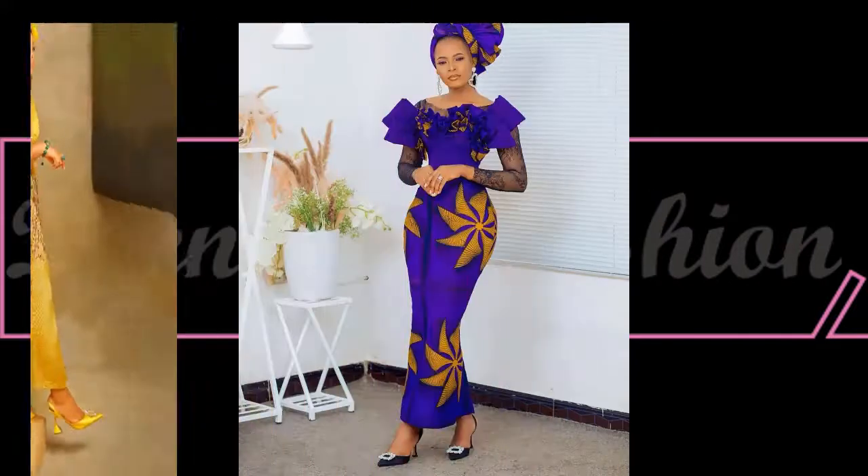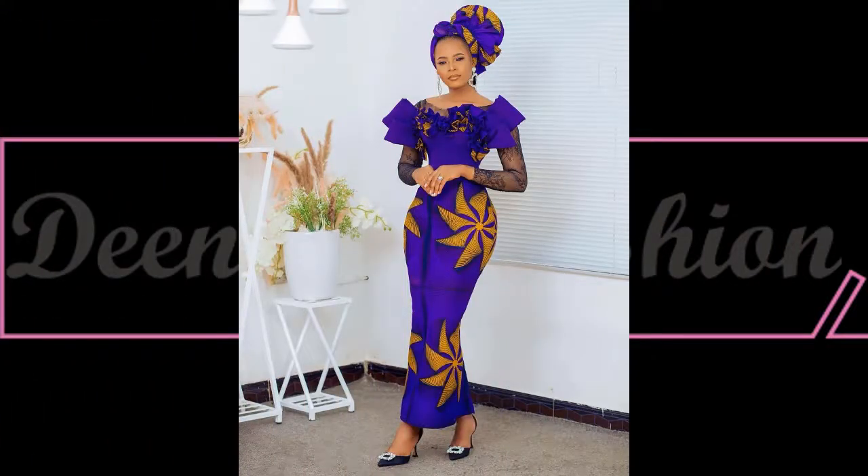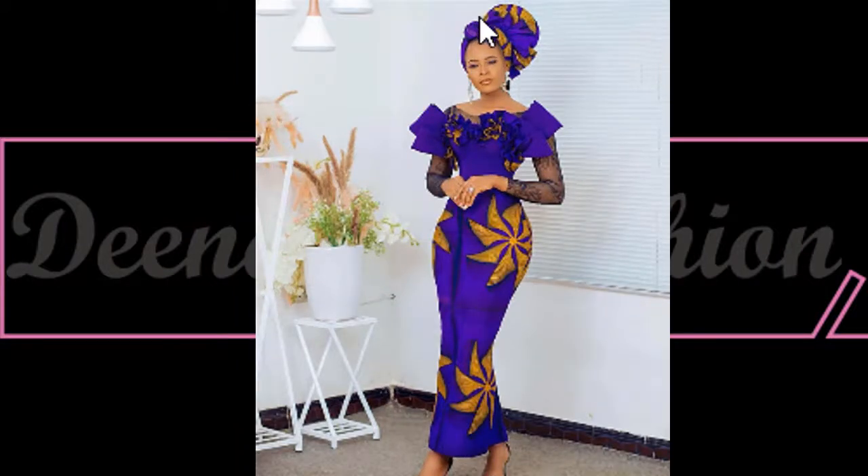This is really unique — a classy owenbe style inspiration for Ankara dresses. This is the definition of simplicity but elegance, and the tie is absolutely unique.